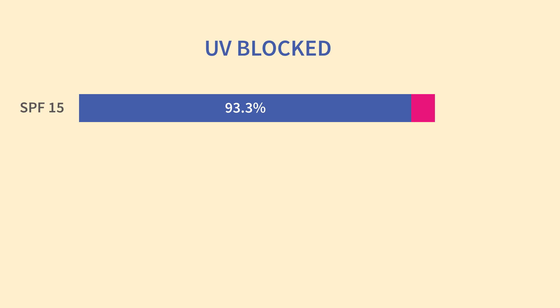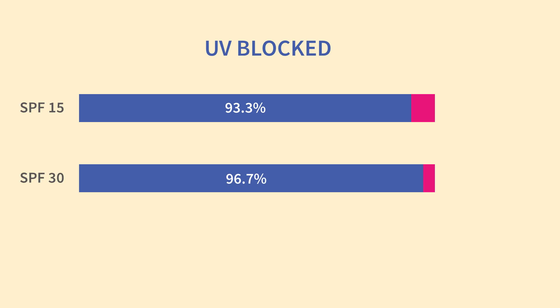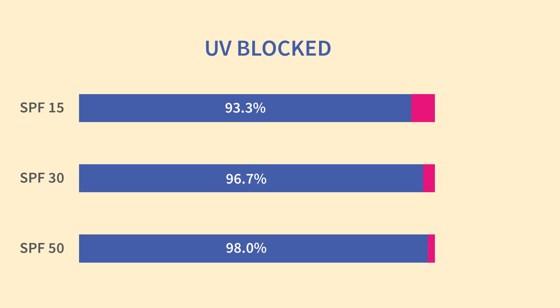This myth turns up a lot and it goes something like this: SPF 15 blocks 93% of UV, SPF 30 blocks 97% of UV, SPF 50 blocks 98% of UV. And since SPF 50 only blocks 1% more UV than SPF 30, it isn't worth using SPF 50 for the tiny amount of extra protection. This is one of the most persistent myths, even amongst dermatologists.